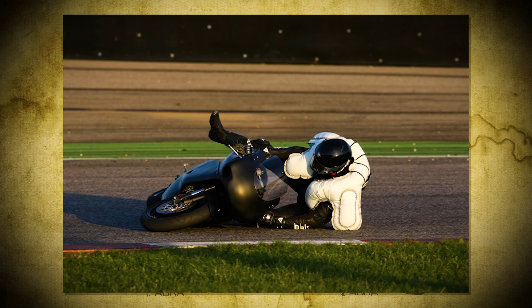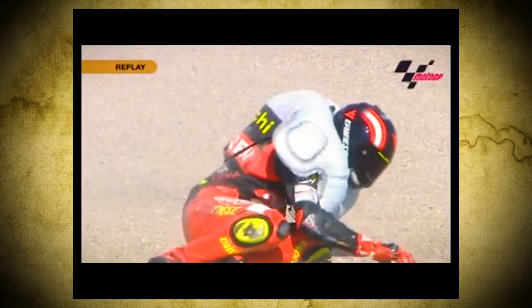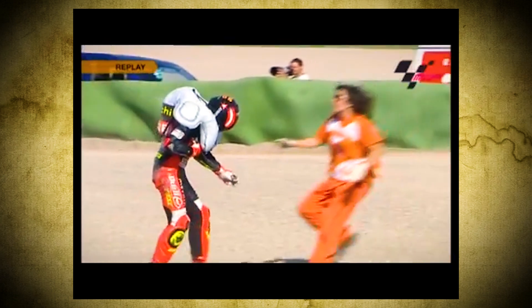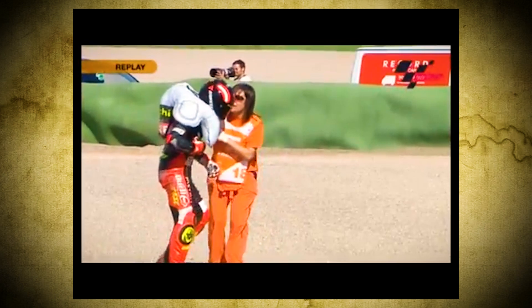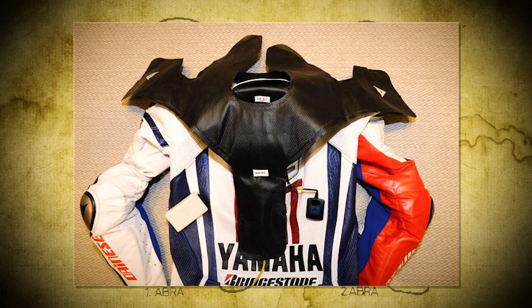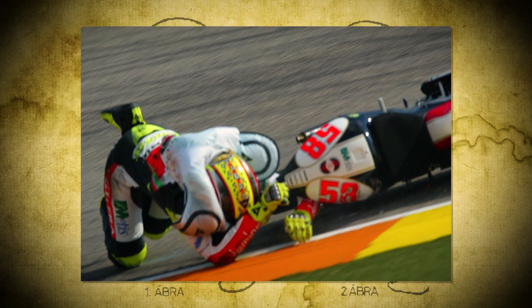Fast forward to the early 2000s, and we see the first serious attempts at integrating airbags into racing suits. Companies like Dainese and Alpinestars began testing airbag-equipped suits with sensors to detect crashes in milliseconds. The new Dainese D-Air was seen on riders including Simoncelli, who was the first to use it. These suits were expensive and at the time exclusive to MotoGP riders, acting as a hidden layer of protection in high-speed crashes.